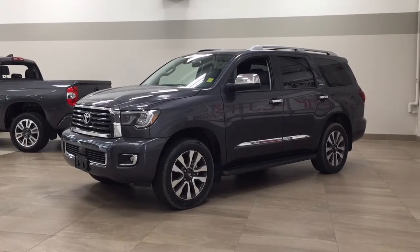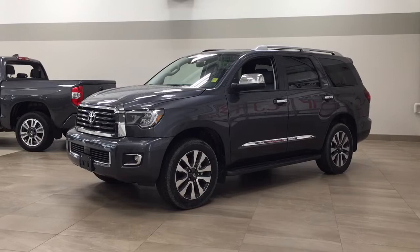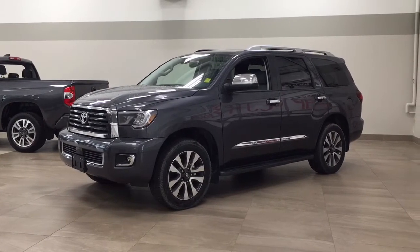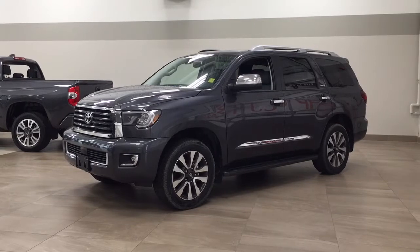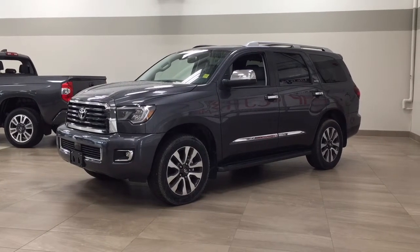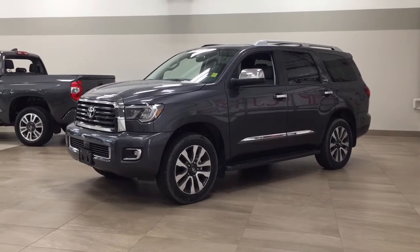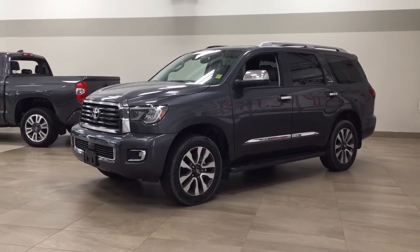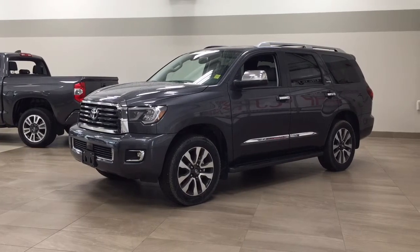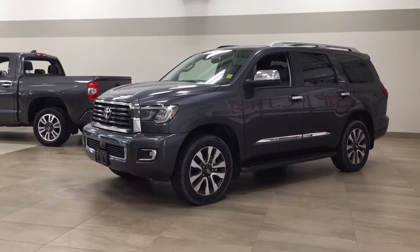Hello folks, welcome to Sherwood Park Toyota located at 31 Auto Mall Road in Sherwood Park, Alberta, Canada. Today I'm going to be showing you this new Toyota Sequoia Limited. The most notable features on this Limited are its power moonroof, heated front seats, and power tailgate. I'm going to go through a couple more features on the inside and outside of the vehicle to get you better familiar with this new Toyota Sequoia Limited. Let's get started.